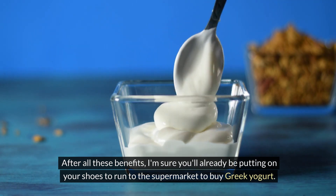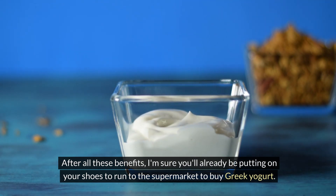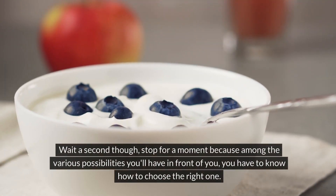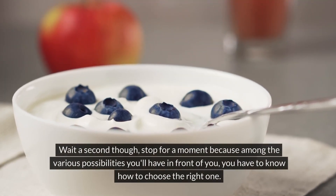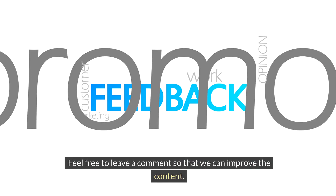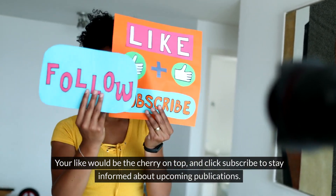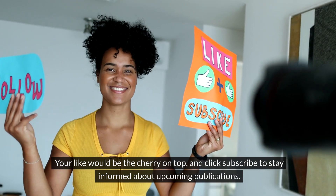Feel free to leave a comment so we can improve the content. Your like would be the cherry on top — and click subscribe to stay informed about upcoming publications.